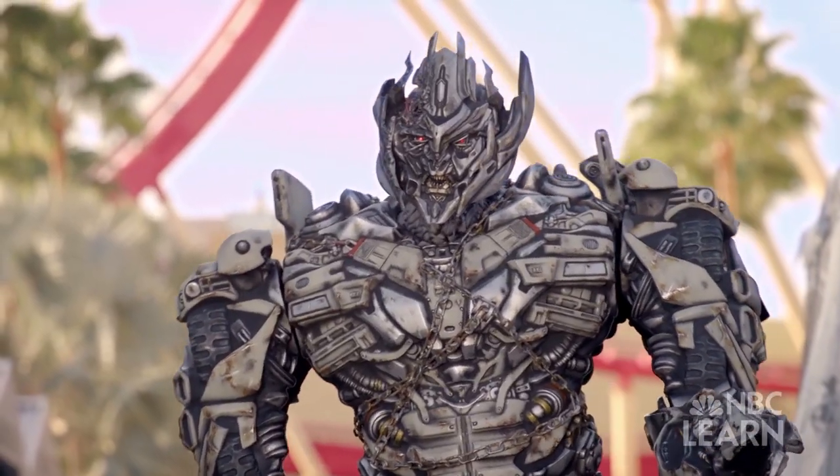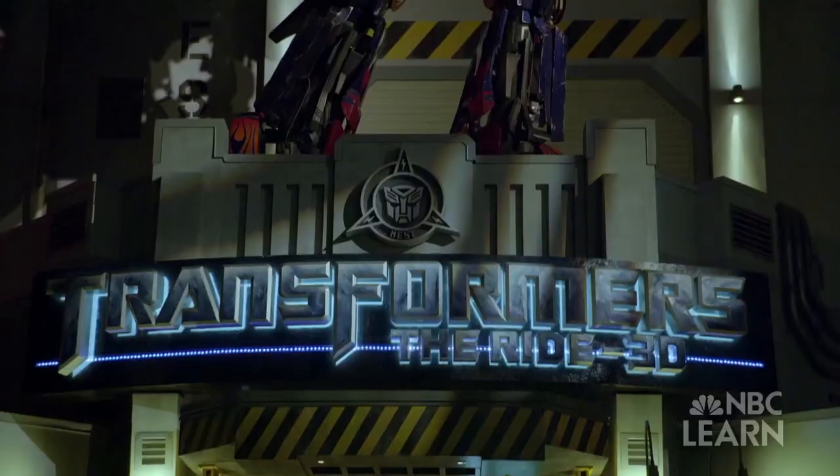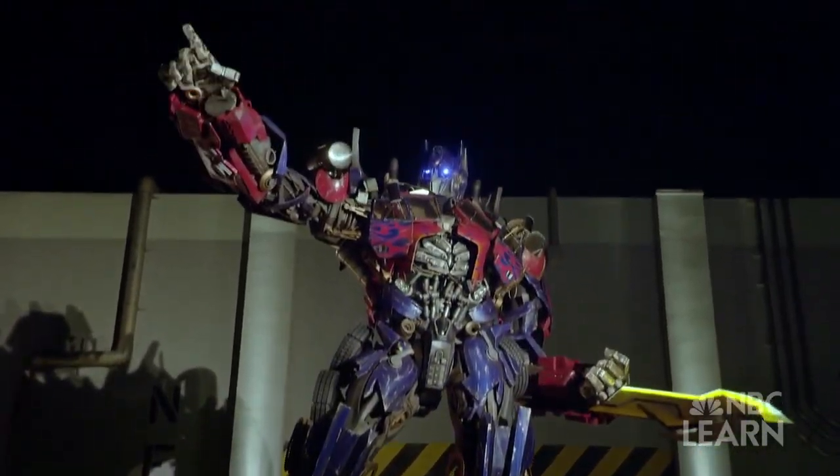With Transformers the Ride 3D, it's a special attraction where there's a blend between media and actual physical sets and engineering. Media played a really huge role because we wanted to blend both worlds together and make it seem very seamless to our guests. The vehicles are the characters and we really wanted to place our guests into a character so they have a first-person experience of what it's like to be a Transformer and be in their universe.